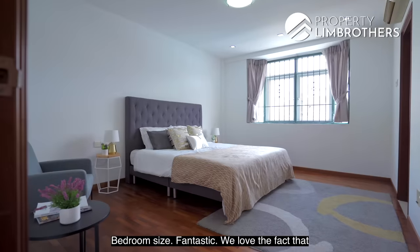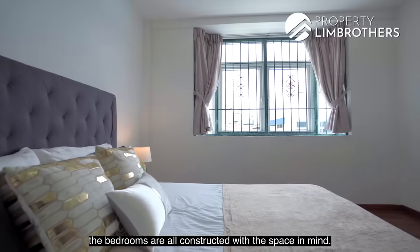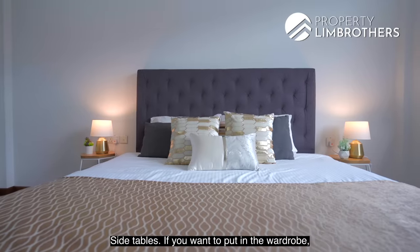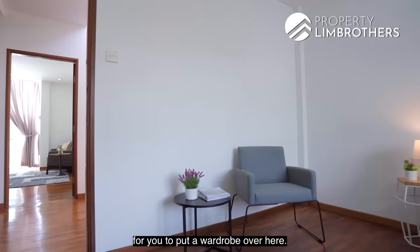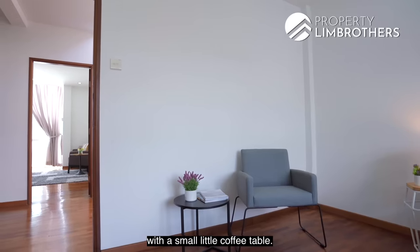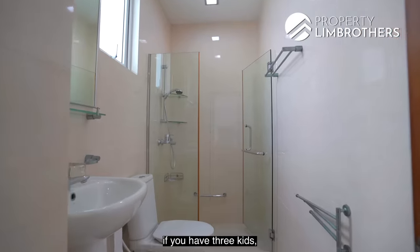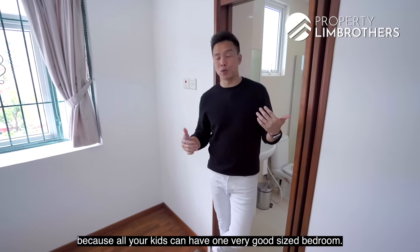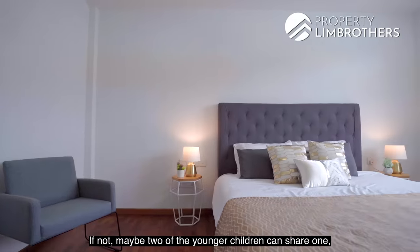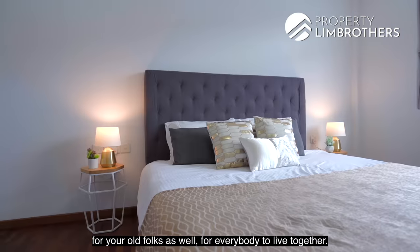The bedroom sizes are fantastic — all constructed with space in mind. King bed, side tables, and room for a wardrobe along the wall line. Right now there's a nice armchair with a small coffee table. En suite right here. Fantastic if you have three kids, as all can have a very good-sized bedroom. Alternatively, two younger children can share one room and you can reserve another for the older folks.